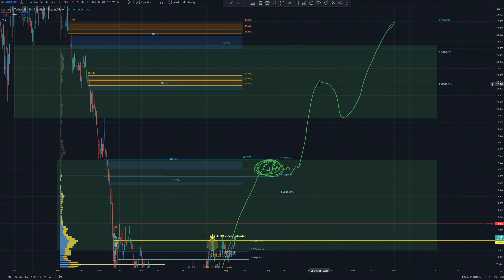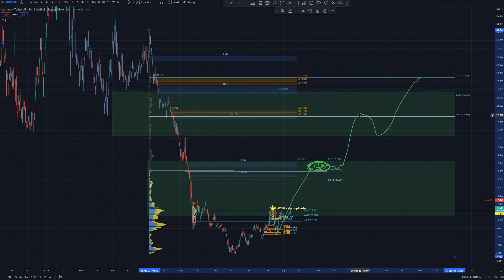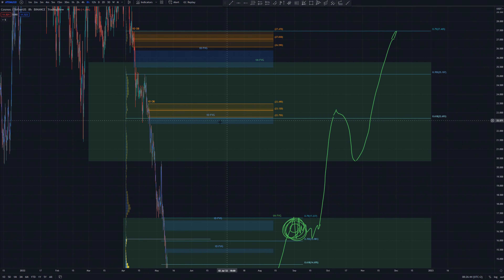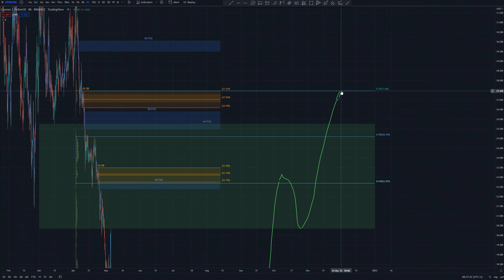My third take profit stays the same as in the last video — just below $23. If we pull Fibonacci retracement from this high to this low, we get 0.618 Fibonacci resistance that's aligned perfectly with the top of the daily fair value gap, and also right here starts a daily order block, so I am expecting this to offer really strong resistance.